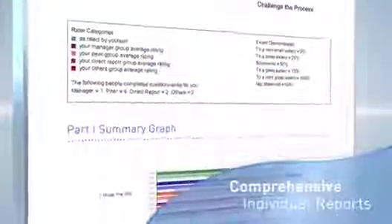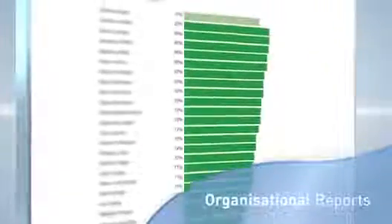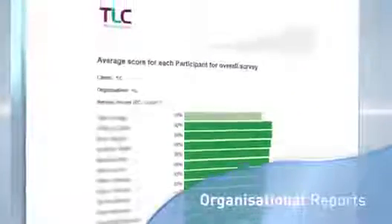Step 4. As well as comprehensive individual reports, you also get organizational reports to help with talent management and succession planning.